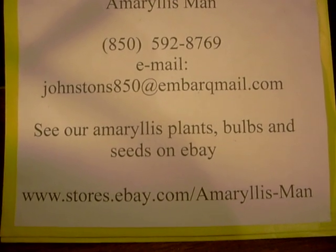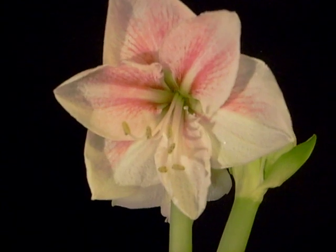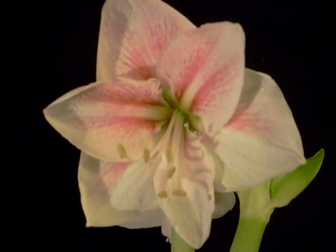Well, God bless you. Have a great day today. One more look at Novella.